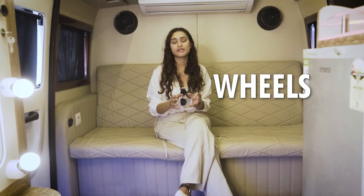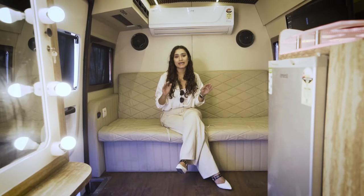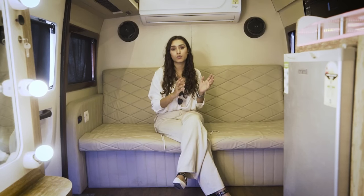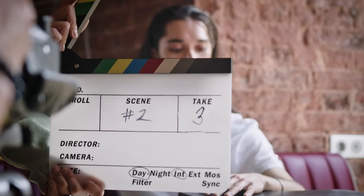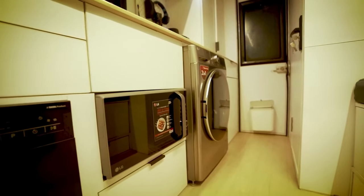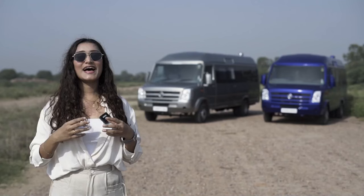The term 'home on wheels' is recognized as a vanity van by most people in our country, which is totally incorrect. We desperately need to stop calling a caravan a vanity van. A vanity van is a vehicle solely for vanity purposes — used to rest or change between shots — whereas a caravan is a fully functional home away from home on wheels. If you're keen to know the difference, this video is for you.